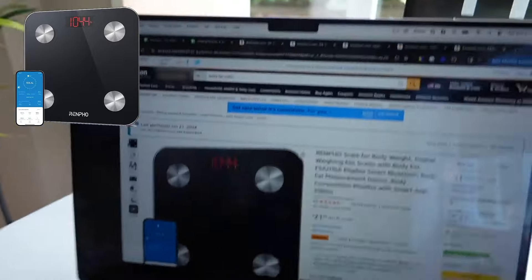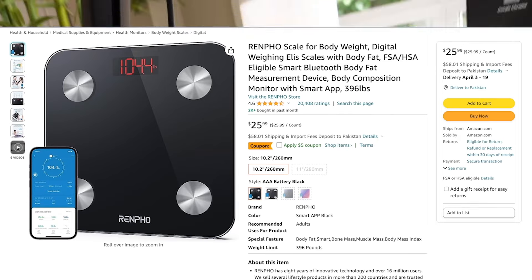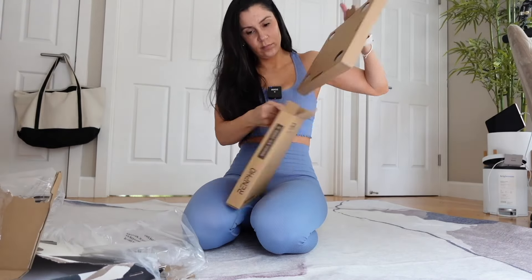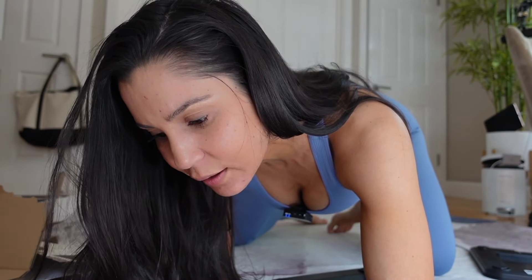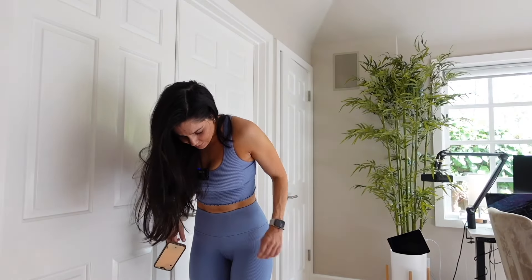Next is the Renpho scale — 20,000 reviews on Amazon at a 4.6-star rating. The packaging is hard to open, and the scale doesn't really show you where to download the app with no QR code. The scale is pretty petite, but if you have big feet you might not get on it accurately. It gave me a body fat reading of 16.9%, which is seven percentage points off — not great, as it'll tell me I'm killing it when I'm probably not.